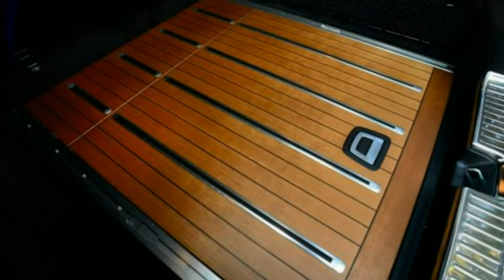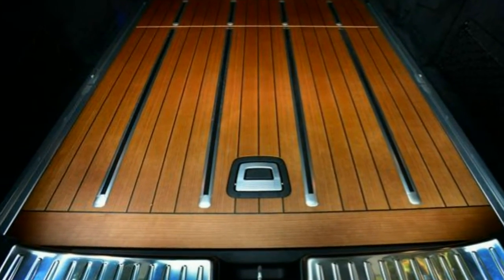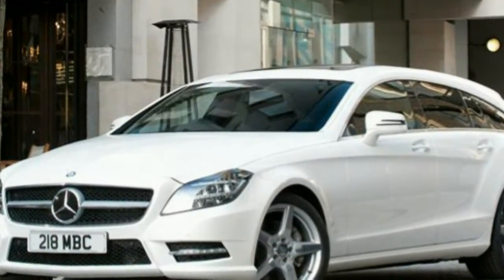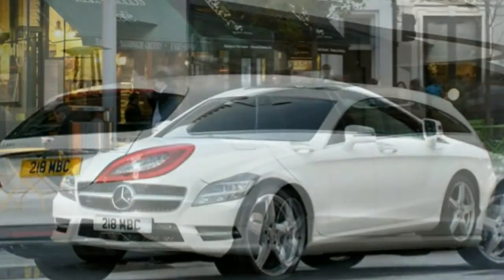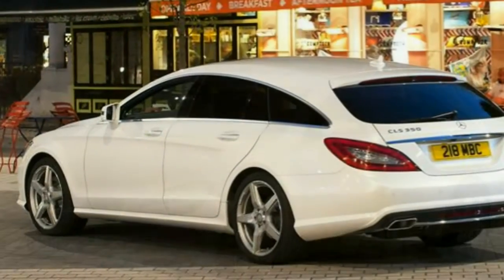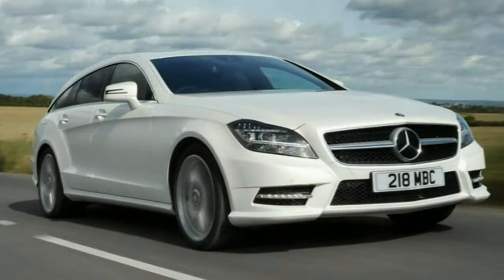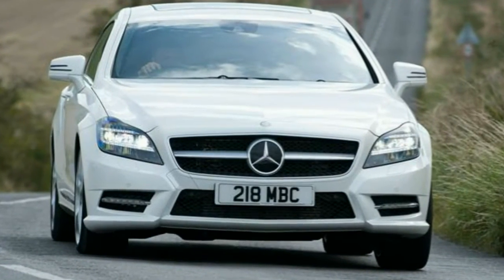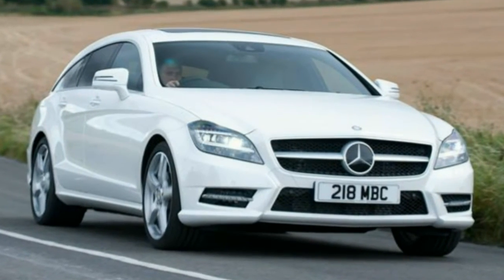At the tail end of 2014, the CLS Shooting Brake had a series of updates applied inside, outside and under the bonnet. Most notable is the addition of a new entry-level 220 BlueTEC diesel model, which is economical and refined, but not particularly fast. Refinement is further helped by the new 9G-Tronic 9-speed automatic gearbox, available on the 220, 250 and 350 BlueTEC diesels as well as the 500 petrol. Operated off the column stalk, it offers even lower RPM at cruising speeds to help with economy and refinement.